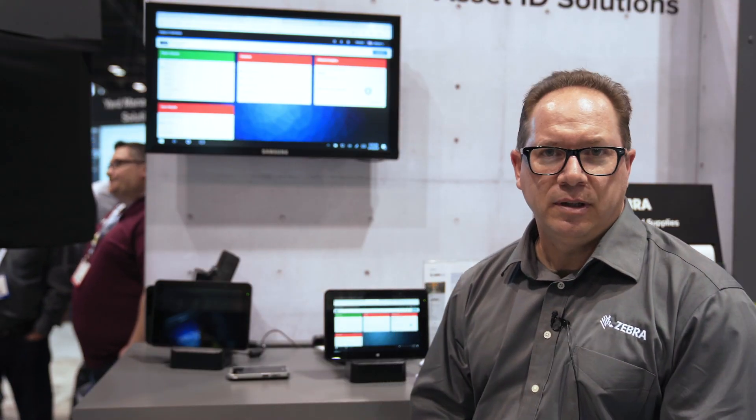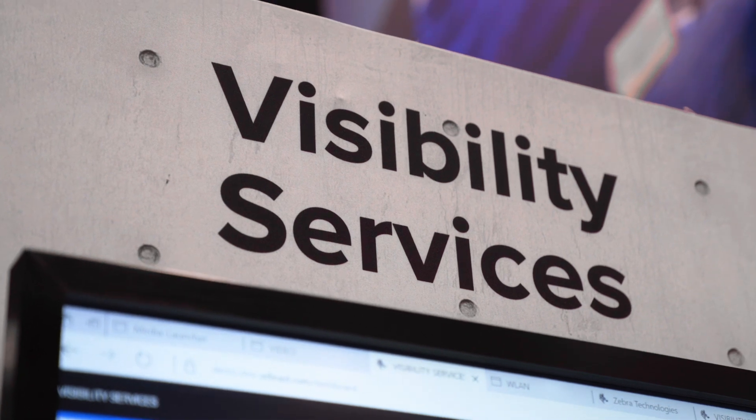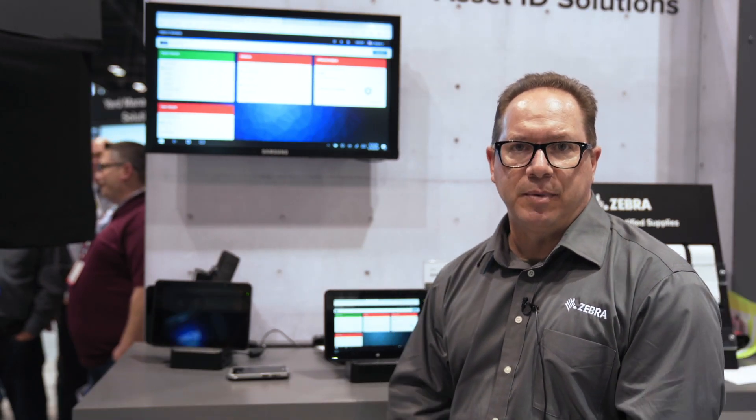Hi, my name is John Jurger. I'm here at ProMAT 2019 talking about Visibility Services. Today we're going to talk about the offering that we have as it relates to Visibility Services — the core product as well as an additional enhanced offering.